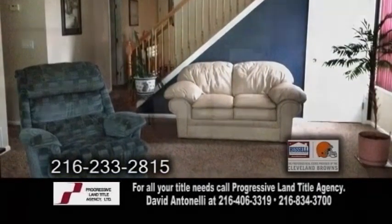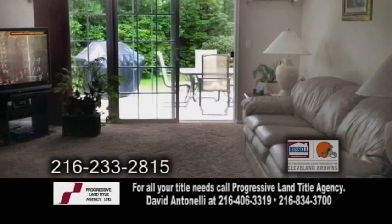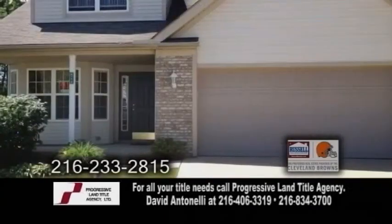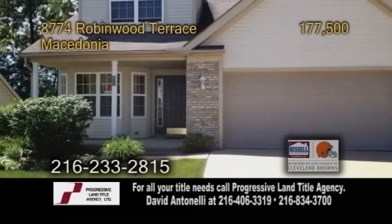The living room has carpeting. The great room has a fireplace, and sliders off the great room lead you to the patio. There's a big two-car attached garage and a 22 by 12 loft which can be used as an office.